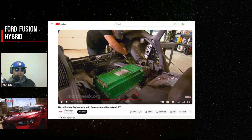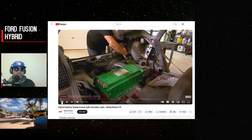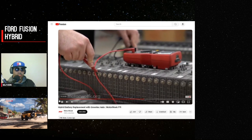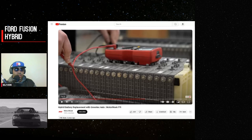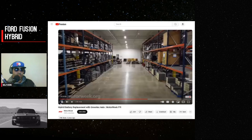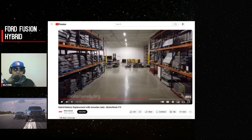This video is from MotorWeek about hybrid battery replacement with Green Tech Auto — I'm not promoting them, just sharing some information. Green Tech Auto has techs around the country that can come replace your battery. Their main battery pack distribution facility is in Kansas City, shipping battery packs to their 21 to 25 shops around the country, covering over 85% of the US.